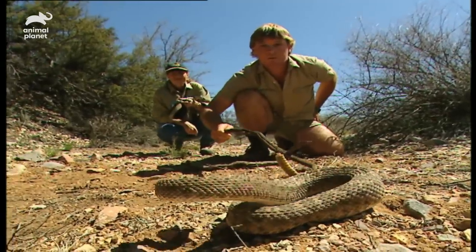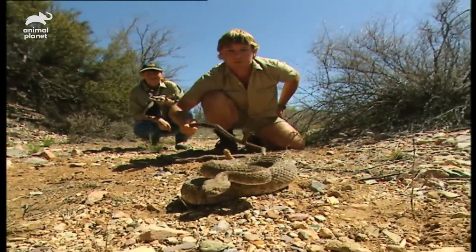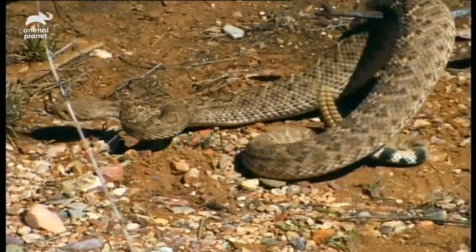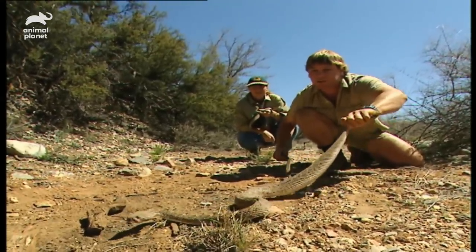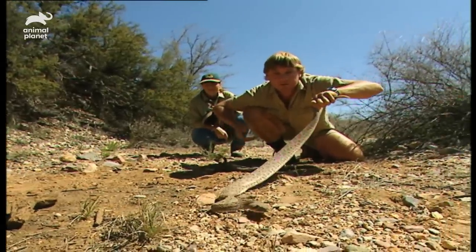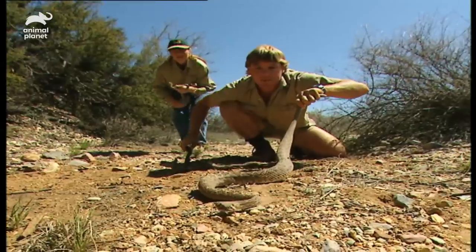Come on then, mate. Just move back a bit, Anthony. If I can just get him to — I'll just gently prod him along. Now, see when he's stretched out like that, I should be able to just very gently hold him by the tail. You can see — very easy to manipulate. Really easy.